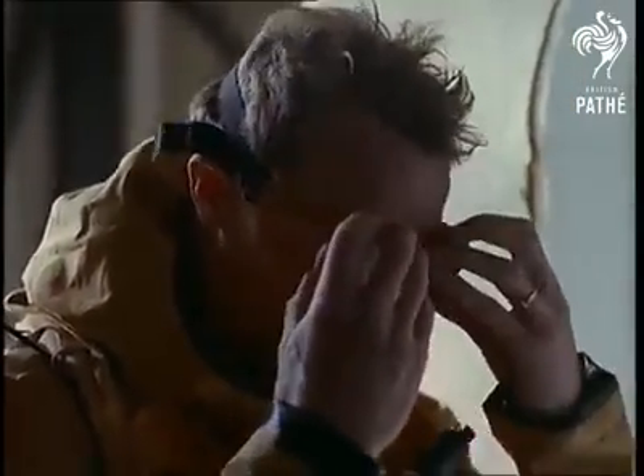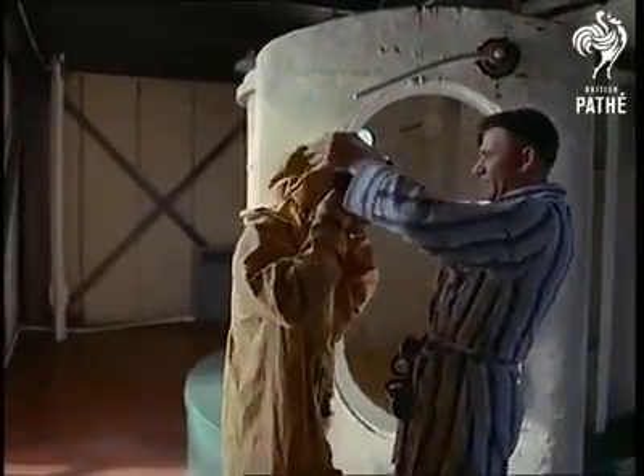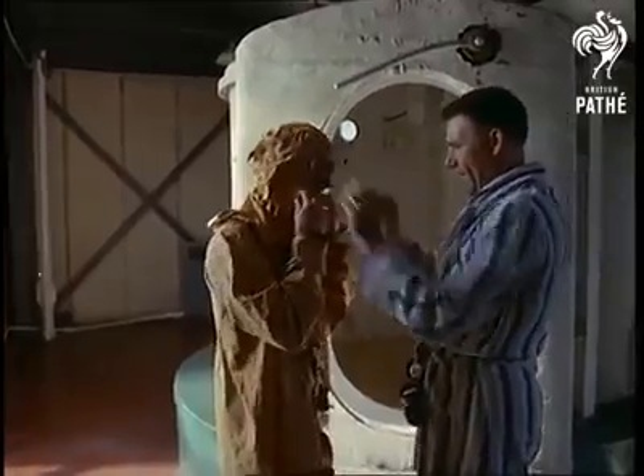All naval trainees are, of course, competent swimmers, but being able to swim is by no means an essential of this life-saving technique.